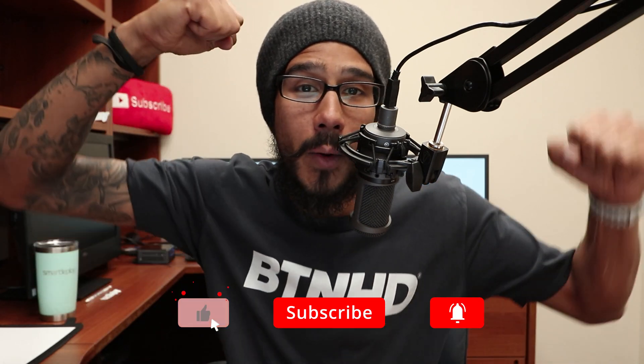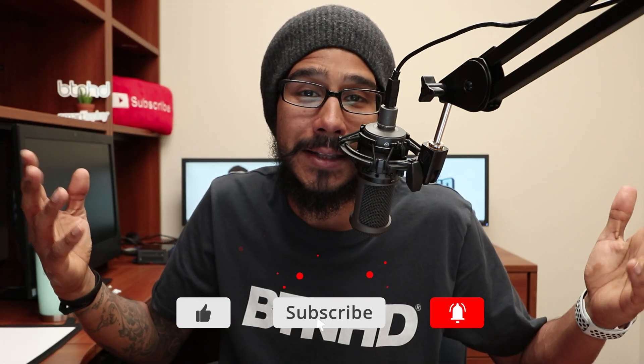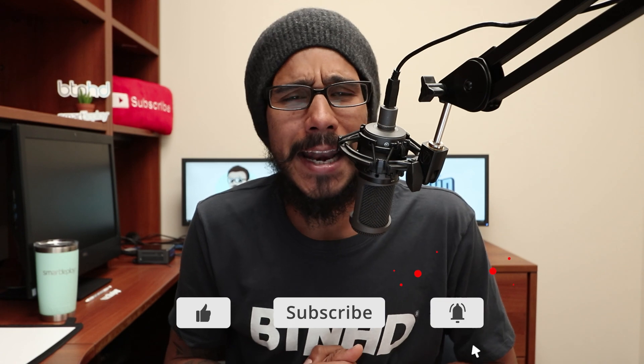That's it guys. Hopefully you enjoy this quick announcement on Lenovo's new ThinkStation P620. Make sure to hit that like button, and don't forget to smash that subscribe button to get the latest and greatest. Catch you guys on the next one — peace out.